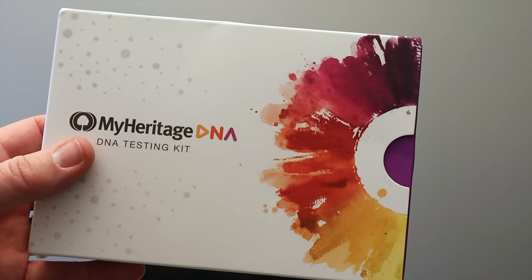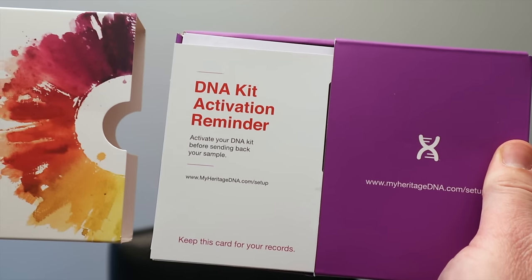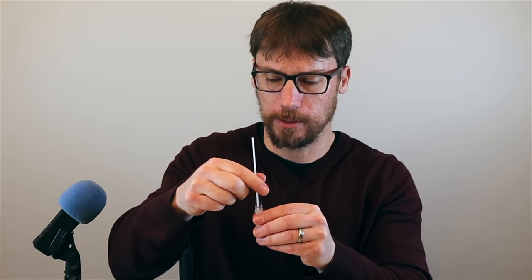MyHeritage is a leading global family history and DNA service that makes exploring your family history easier than ever. First, you activate your kit online. Then you swab your cheeks. It was pretty easy.